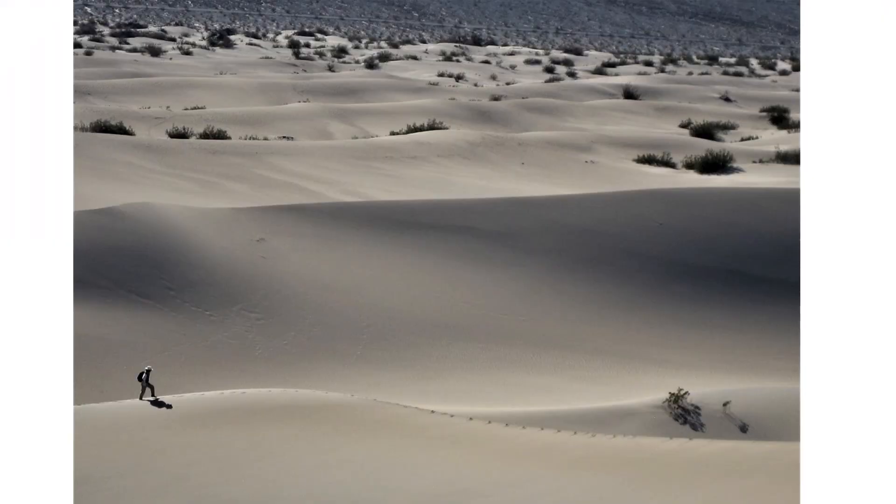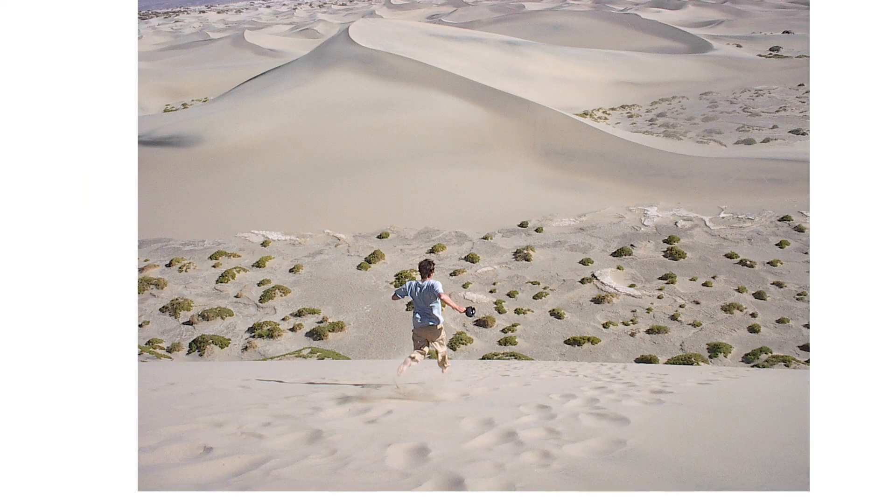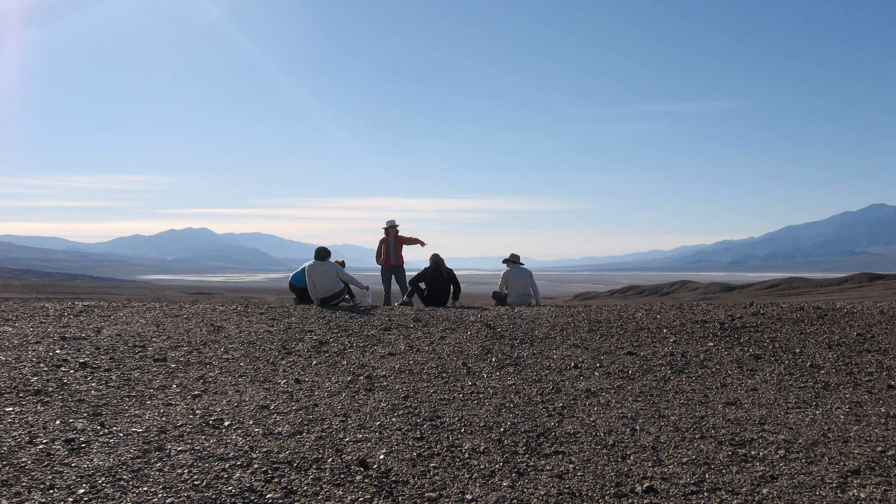As you climb sand dunes, stick to the crests or the windward side where the sand grains are packed together. Climbing up a slip face results in a lot of slipping. However, by all means, run down a slip face. Over the years, I have brought hundreds of geology students to Death Valley, and now I got the chance to bring you. Thank you for joining me.